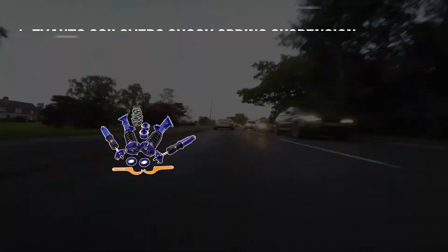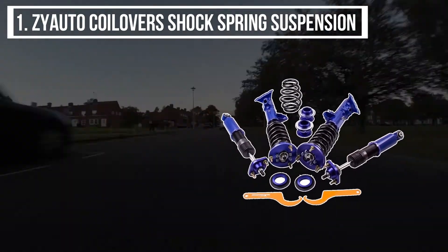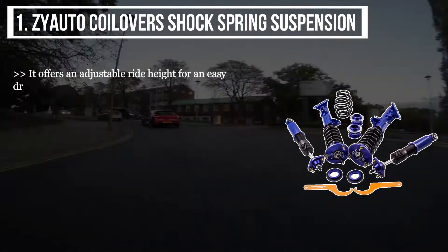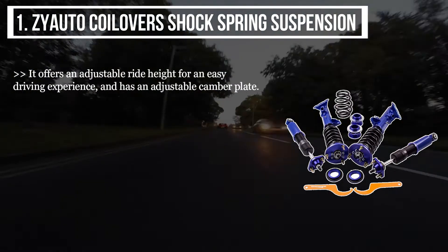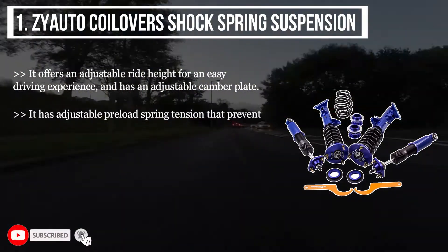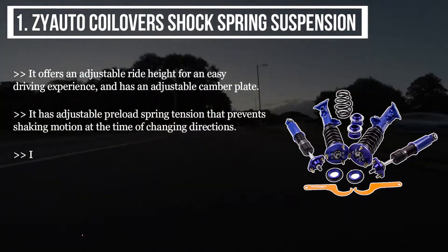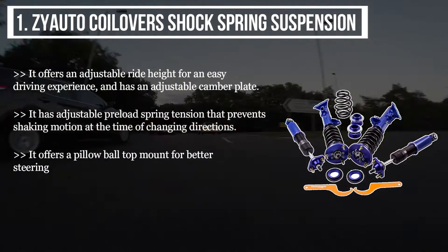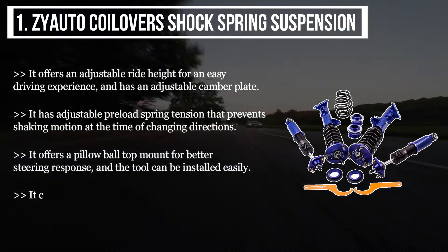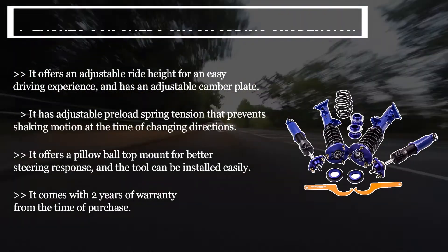The final product is the ZYauto Coilovers Shock Spring Suspension. It offers an adjustable ride height for an easy driving experience and has an adjustable camber plate. It has adjustable preload spring tension that prevents shaking motion when changing directions. It offers a pillow ball top mount for better steering response and can be installed easily. It comes with two years of warranty from the time of purchase.